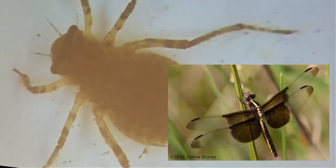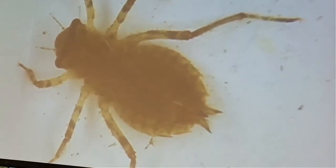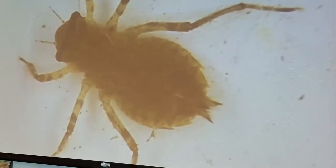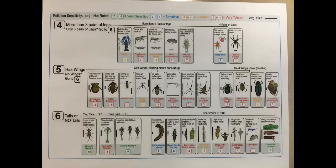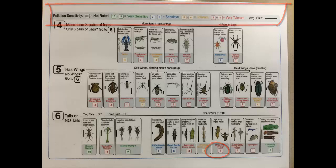Remember that dragonfly naiad Jonas found? Here it is — this is a baby dragonfly. Both the larvae and the adults are very beneficial to the wetlands; both are carnivorous, and one of their favorite foods are mosquitoes. The naiads eat mosquito larvae and the adults eat the flying mosquitoes — dragonflies are our friends! If we go back to our dichotomous key, we go to question six to ID them. This one has no obvious tail but a very large body. The key also tells us the pollution sensitivity: dragonflies are a three, meaning they are very tolerant of pollution.